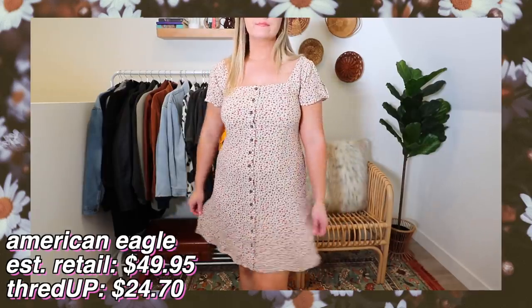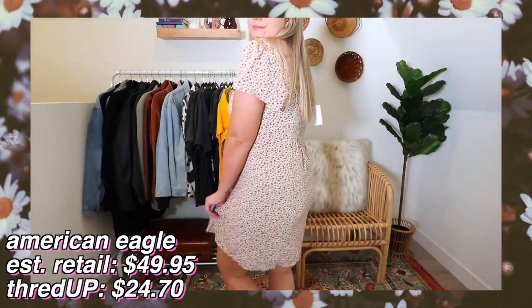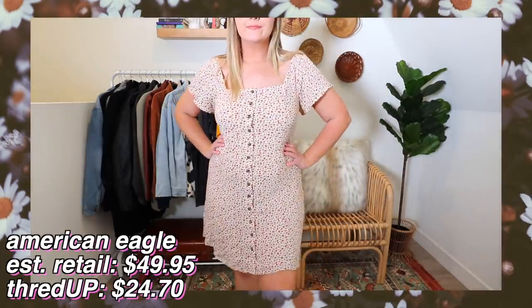Originally this dress was $49.95 and I got it for $24.70 - that's over half off. And like going to a thrift store and digging, you can find really amazing pieces like this. Brand new with tags - that's crazy. I'm probably the most excited about this one. I love the way it fits on me and I love how versatile it is.